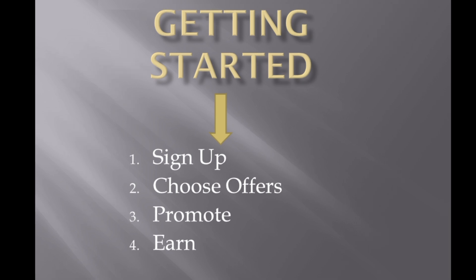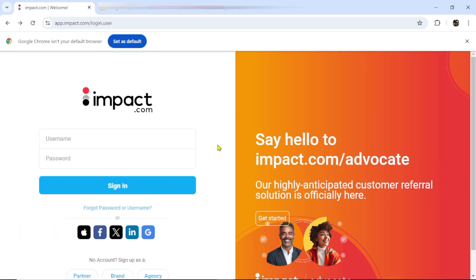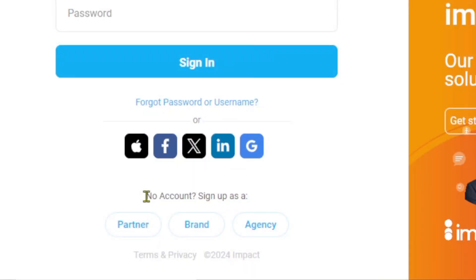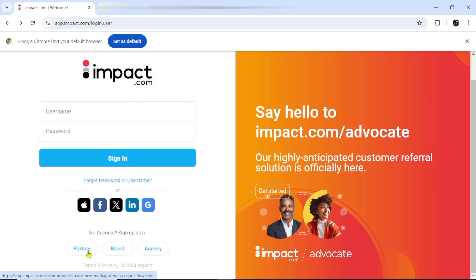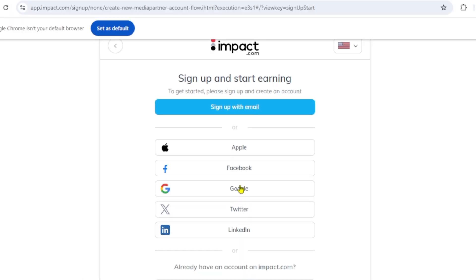Let's move on to our browser and start creating an account with this platform. I'll leave the link in the description of this video. When you click on this link, it is going to bring you to this platform. Once we are here, we are going to create an account. Come to the bottom and you will see 'no account — sign up as a partner, a brand, or an agency.' Select 'sign up as a partner.' I'm going to sign up using my Google account, my Gmail.